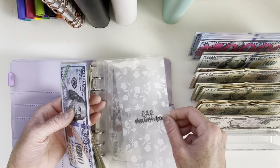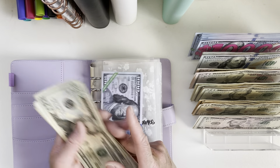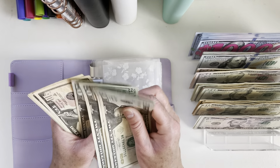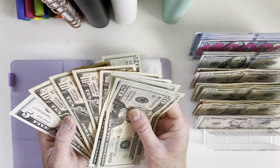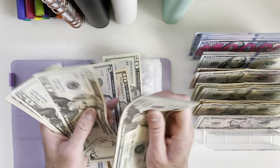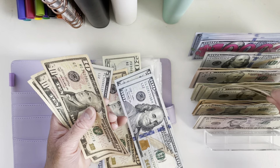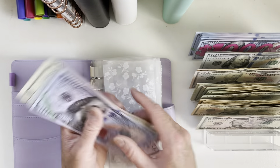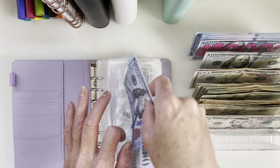For car maintenance, we didn't end up taking our car in this month — something we'll hopefully do this month. Counting through, we have $1,285 in car maintenance. I'll take $250 from here, keeping the rest.